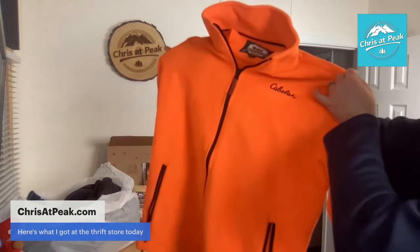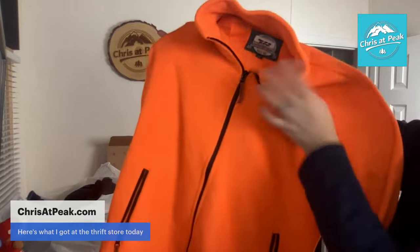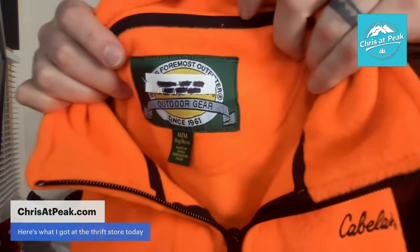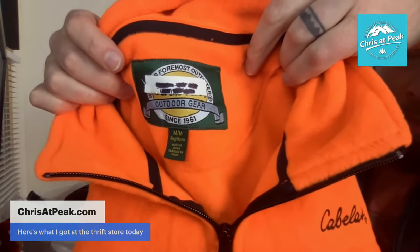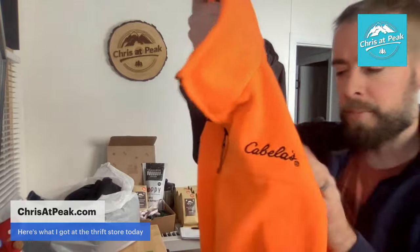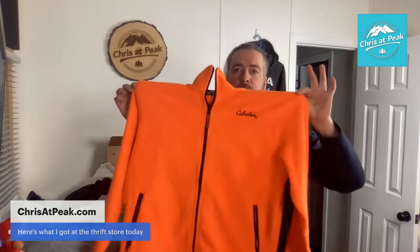We're sharing the trash can. First item is a Cabela's fleece. I wouldn't always pick up this piece, but I'm guessing somebody in the chat is going to let us know probably why I picked up this orange Cabela's fleece. It's a men's size medium Cabela's. You can see somebody had their name written on the back above the Cabela's tag, but there's Cabela's embroidery right there. Bright orange. I paid $4.99 for this piece.